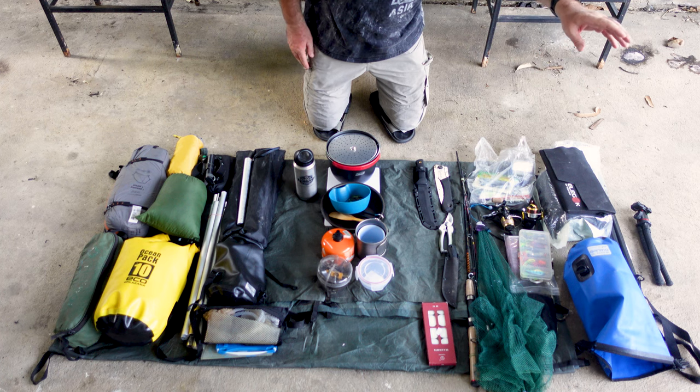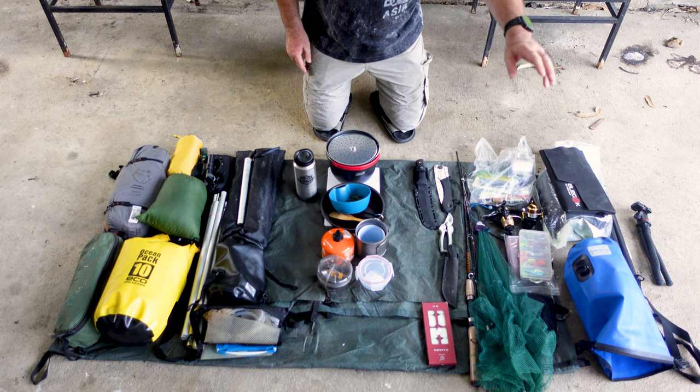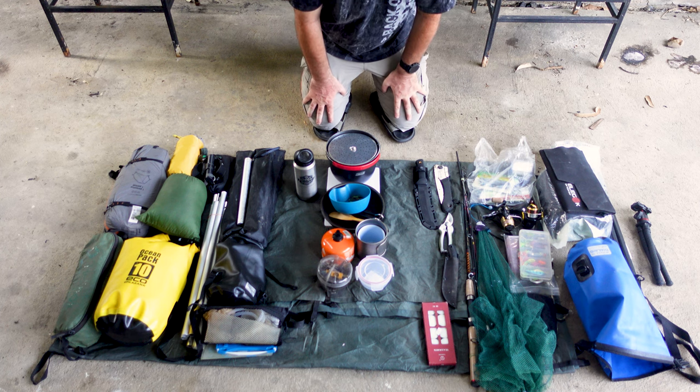Everything else you see on your right is just camera gear: monopods, selfie sticks, backup solar, my drone, my camera gear, general batteries, power banks, and all the things that come along with that.